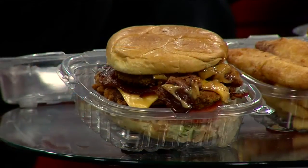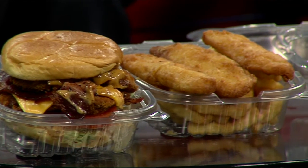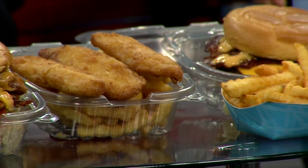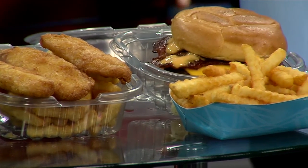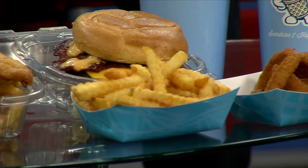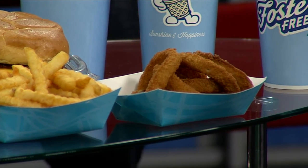So let's talk about what we have here. I have the spicy chicken sandwich. It comes with chipotle sauce, mayonnaise, bacon, onion rings, American cheese, and Swiss cheese. I also have the fish and chips — a lot of people eat fish on Fridays. And then the fries. I have the old-fashioned burger; a lot of people like it with cheese and bacon, so I throw bacon and cheese in there. And we have onion rings — a favorite for millions. We didn't bring ice cream today, but we do have a lot of ice cream options.